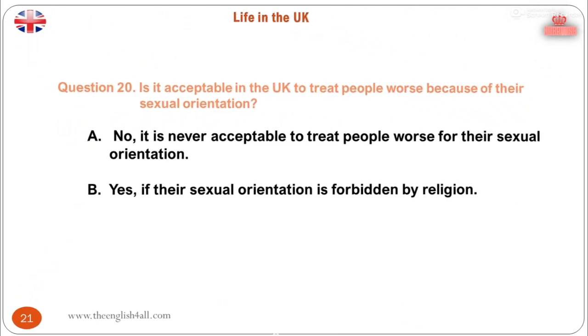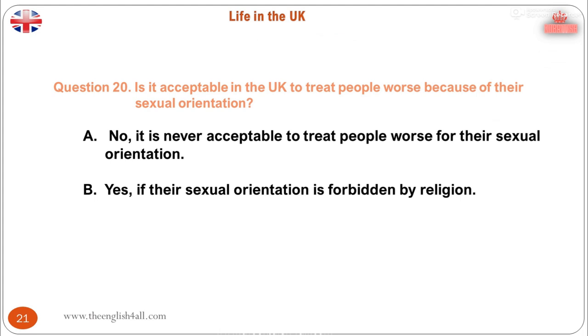Question 20. Is it acceptable in the UK to treat people worse because of their sexual orientation? A. No, it is never acceptable to treat people worse for their sexual orientation. B. Yes, if their sexual orientation is forbidden by religion. The correct answer is: no, it is never acceptable to treat people worse for their sexual orientation. Although Britain is one of the world's most diverse societies, there is a set of shared values and responsibilities that everyone can agree with, including to treat everyone equally regardless of sex, race, religion, age, disability, class or sexual orientation.